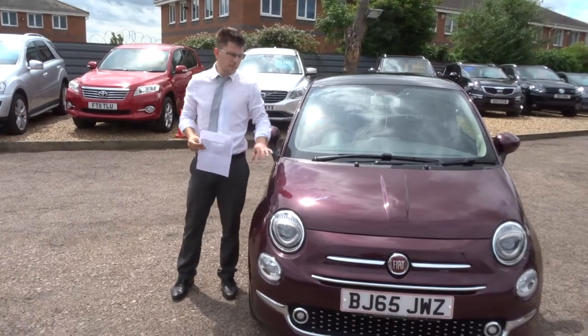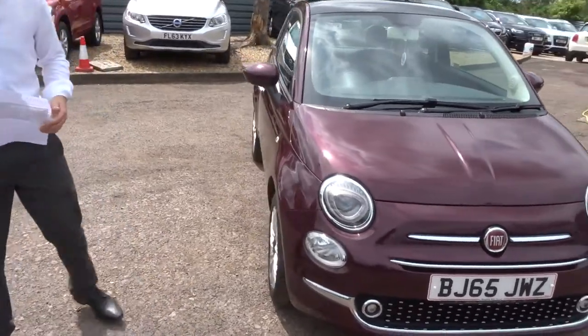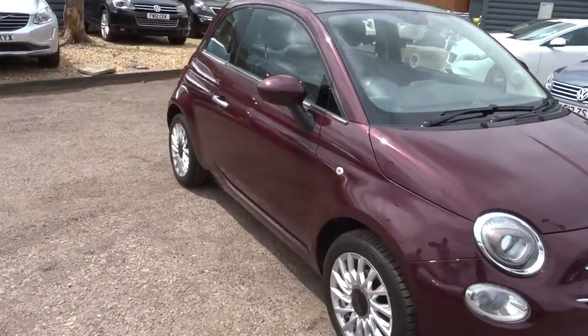Welcome to Country Car, my name's Tom. Here we have a lovely Fiat 500. Let's give you a walk around the car and show you a few of the features and the condition.